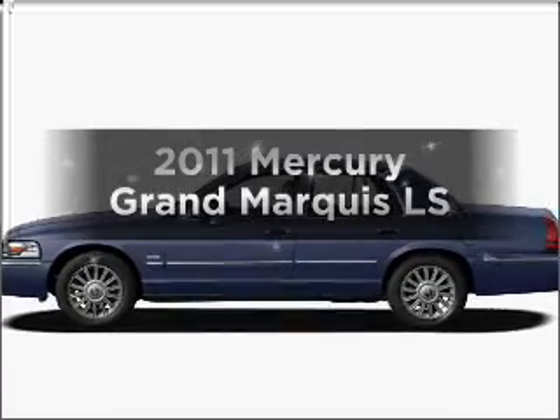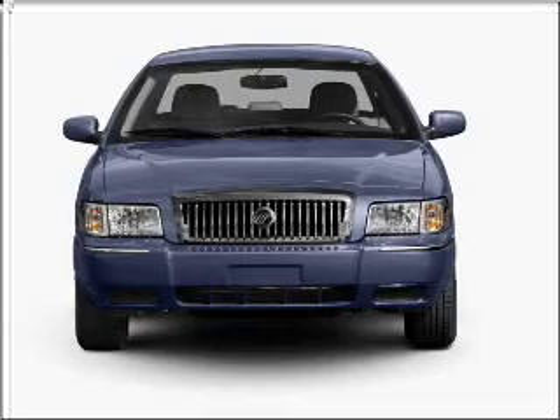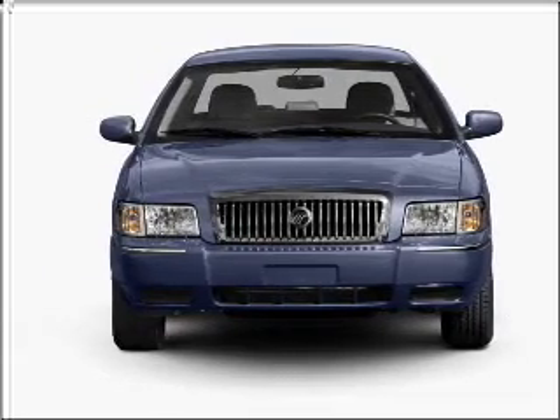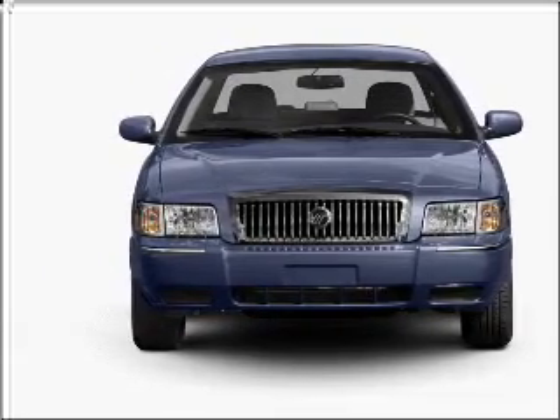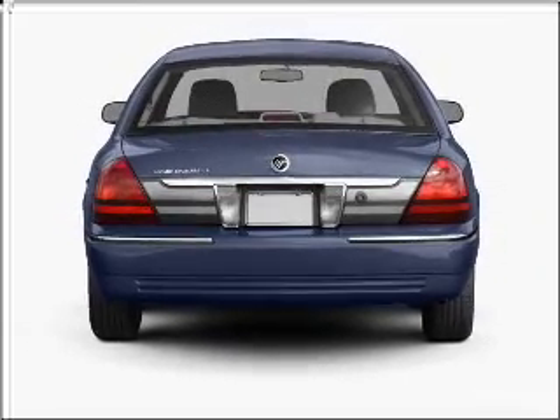Get noticed in this 2011 Mercury Grand Marquis. If you're looking for an automobile with great attributes, look no further. With a powerful eight-cylinder engine that responds smoothly to its automatic transmission, premium wheels lend a distinctive appearance.